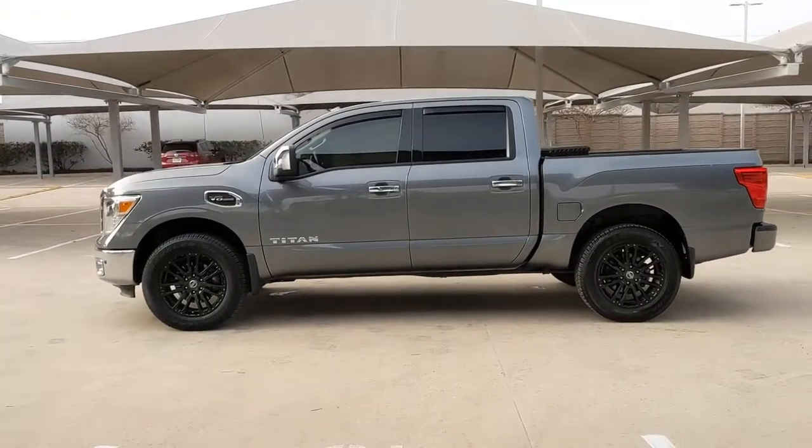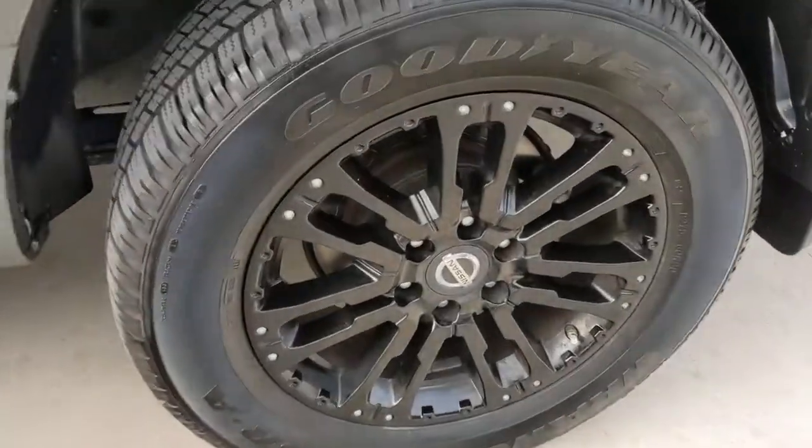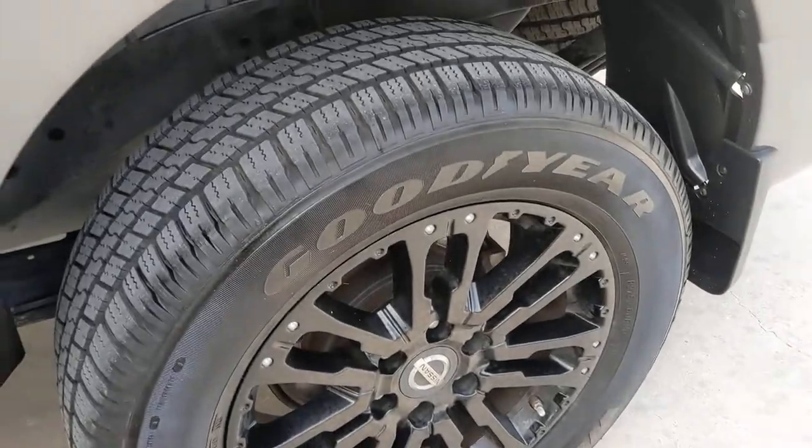The following are some of this vehicle's highlighted options: navigation system, keyless entry, fog lamps, premium sound system, satellite radio.